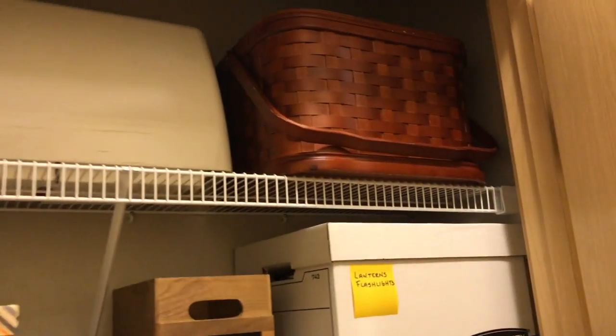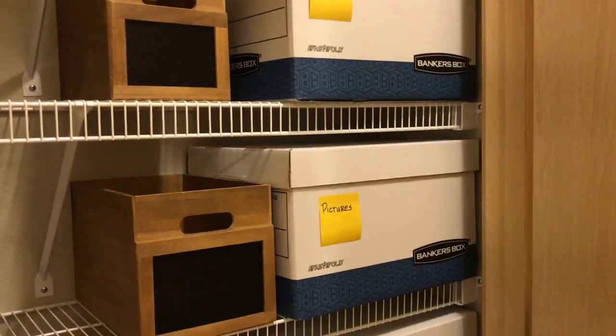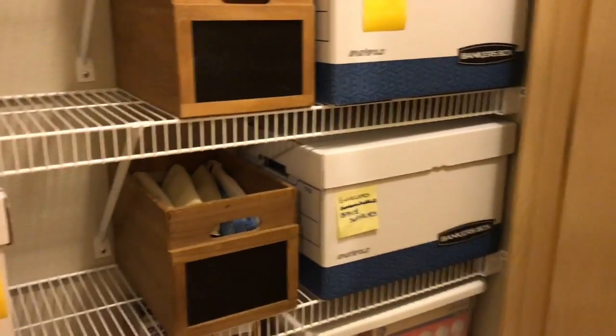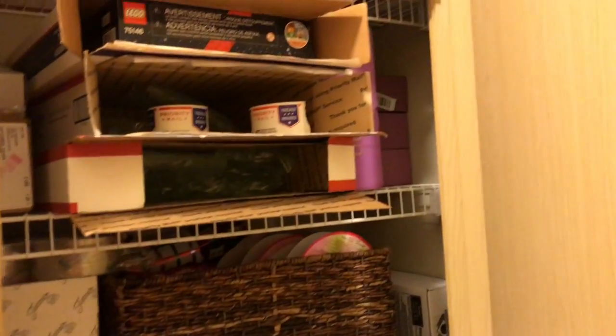And believe it or not, there is quite a bit of storage in this apartment. I have packed a lot in banker's boxes and just left the stuff in them so I can get into them and out of them as easily as possible when needed. And yet we'll be ready to move faster. And another closet full of stuff.